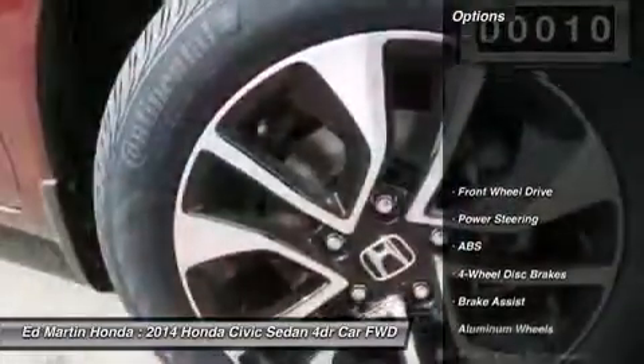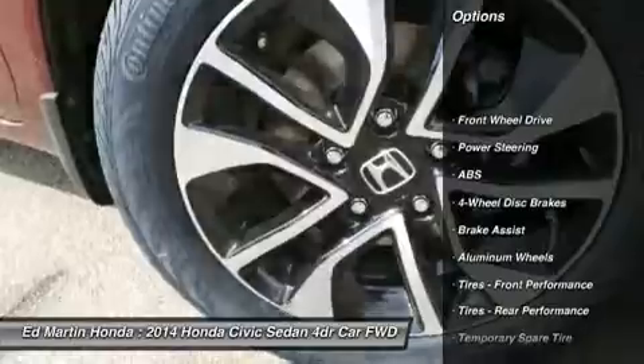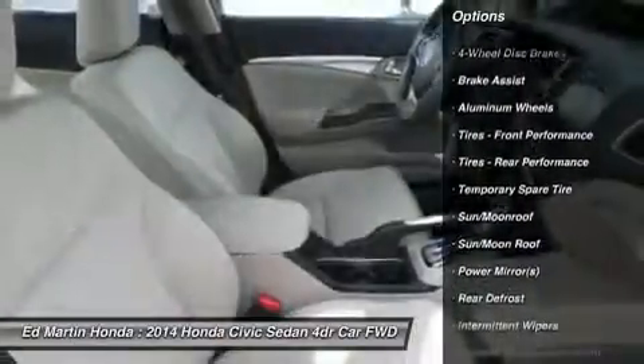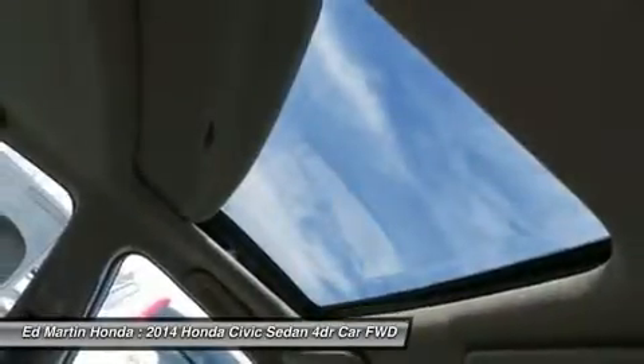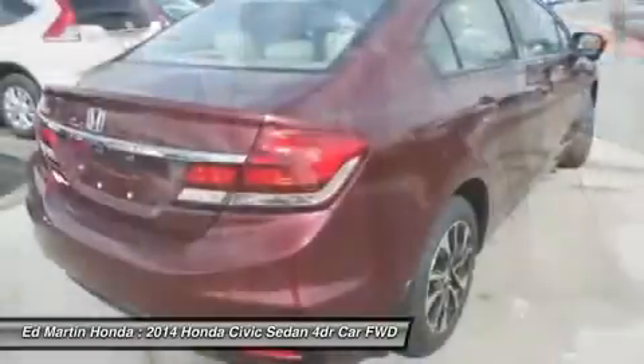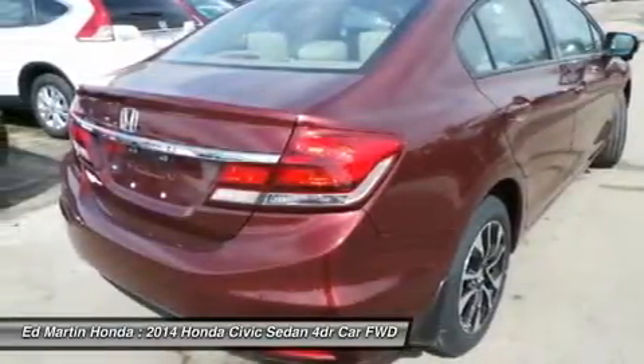Here are some of this vehicle's great options: traction control, stability control, anti-lock braking system, steering wheel audio controls, air conditioning, power steering, adjustable steering wheel, floor mats, four-wheel disc brakes, and keyless entry. This beauty will make even your house keys jealous.